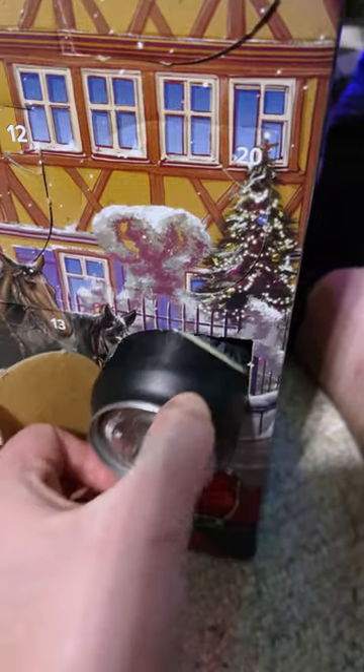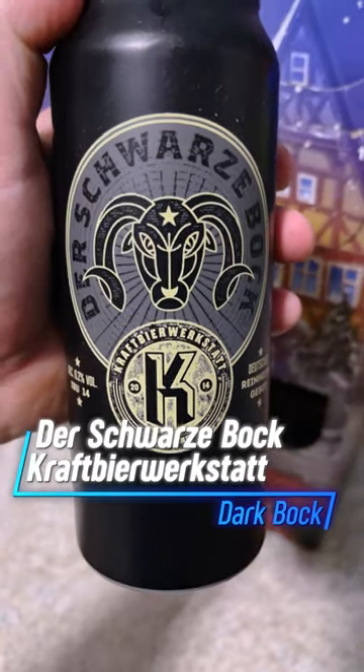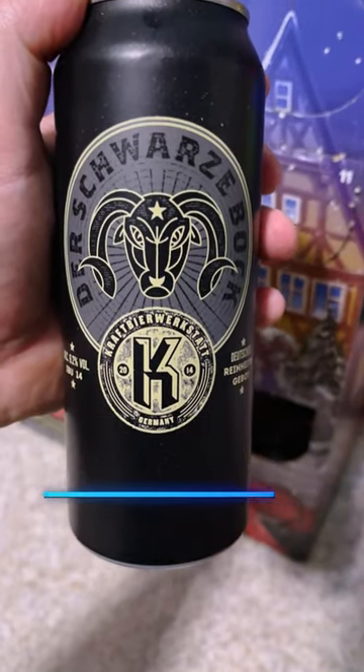Here's Advent Calendar Day 19. Today we have Der Schwarze Bock by Kraft Beer Werkstatt. Translating that into English, it's the Black Buck by Kraft Beer Workshop.